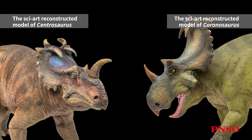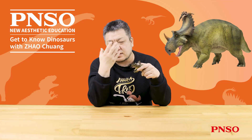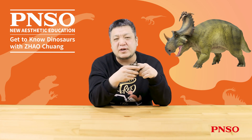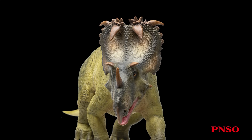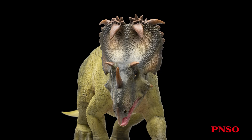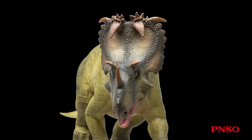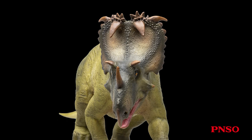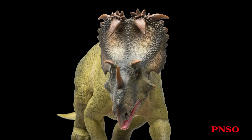The specimen preserved with the nasal horn shows this part to be relatively thin and short. Its brow horns, also known as superorbital horns, are absent in some specimens, while others show no developed horns at all. This variability is reminiscent of Centrosaurus, where horn development differs among species and even among individuals, resulting in highly diverse horn shapes. If brow horns were present, they projected outward to the sides, and some were quite long. In our restoration, we made them more modest, with relatively short brow horns extending sideways.